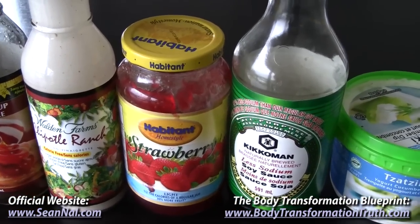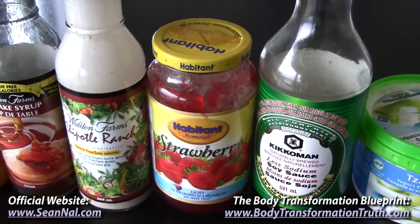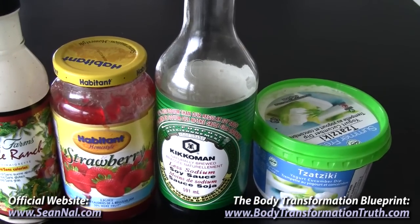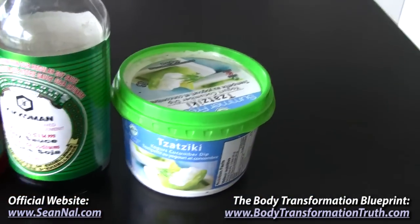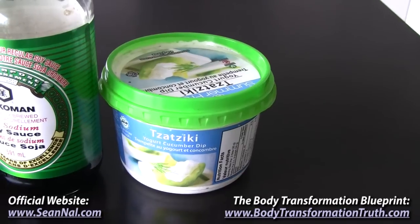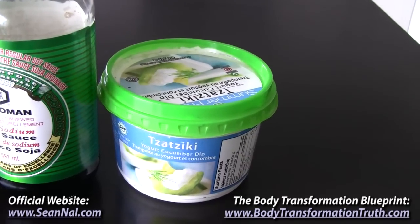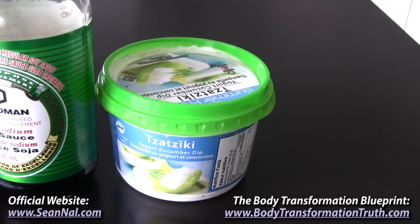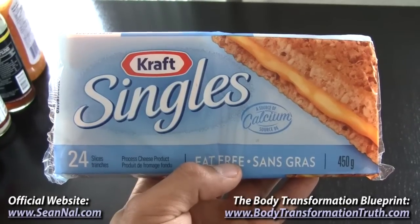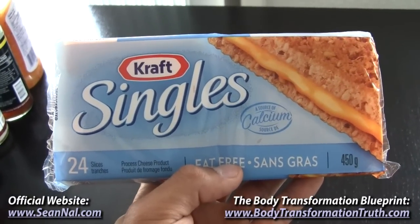Low-calorie strawberry jam — this one is 6 grams of carbs per tablespoon and I usually put that on my bagels. Low-sodium soy sauce is another good way to flavor your foods while keeping the calories low. And one of my absolute favorites when cutting that a lot of people don't think about is tzatziki sauce, because it's basically just yogurt with cucumber and spices mixed in — this one is about 20 calories per tablespoon and I use that with my shrimp and rice. Fat-free cheese is another thing I use here and there — 5 grams of protein, 2 carbs, and 0 fat per slice — and I usually just put that on my eggs.